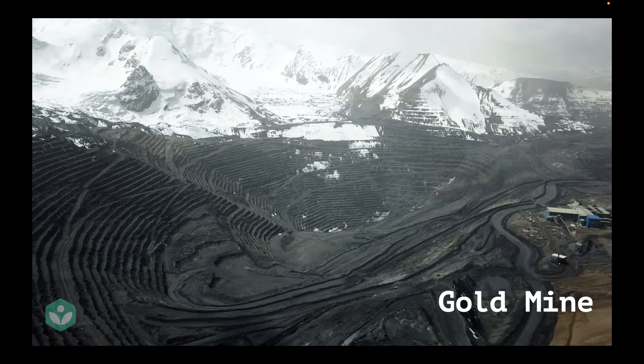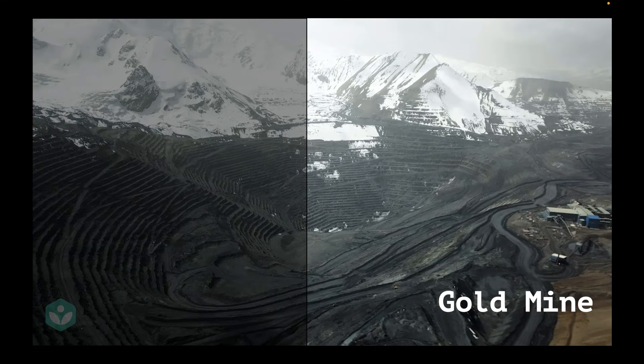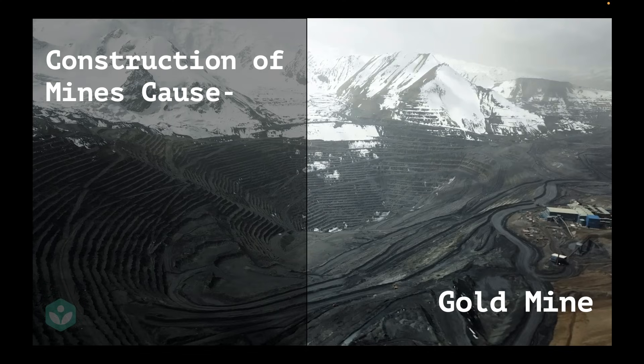I'd like you to pause and ask yourself what it would have cost to construct such a large mine. The construction would have cost a lot financially, but the cost is a little deeper. Such a mine would have caused destruction to habitat. Indigenous people who lived in this region would have had to move out and give up their land. The animals who lived in this region would also have had to give up their natural habitat and move to some other portion of land.